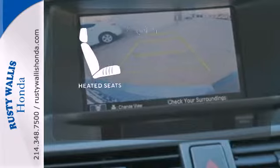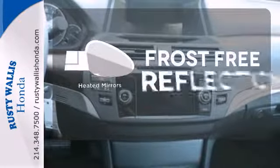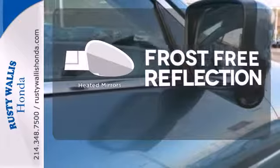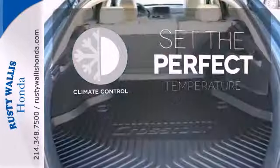The heated seats keep you comfortable no matter how cold it is. Say goodbye to the frost and never leave your car with the heated mirrors. The climate control lets you set the temperature exactly where you want it.